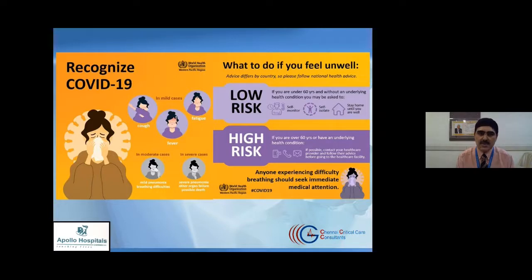We broadly categorize people as low risk and high risk. Those under the age of 60 without underlying health conditions — what we call co-morbidities — are low risk. Common co-morbidities include high blood pressure, diabetes, heart disease, cancer, suppressed immunity due to rheumatological problems like rheumatoid arthritis or lupus, or those who have undergone transplants. If you are over 60 or have these co-morbidities, you are at higher risk. Those below 60 without co-morbidities are likely to have mild symptoms and can probably be managed at home.